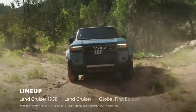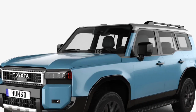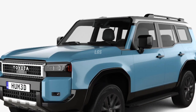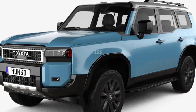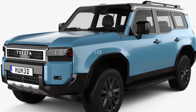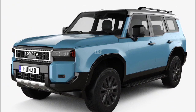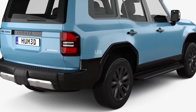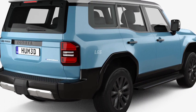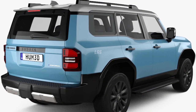The Land Cruiser is powered by a new i-Force Max hybrid powertrain designed for uncompromising offroad ability, thanks to 326 horsepower and 465 pound-feet of torque. Full-time four-wheel drive comes standard, and the Land Cruiser comes with an impressive towing capacity of 6,000 pounds. Best of all, Toyota is promising a significantly lower starting price compared to the previous generation.